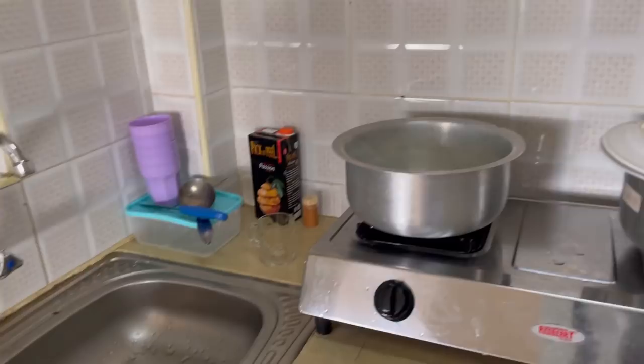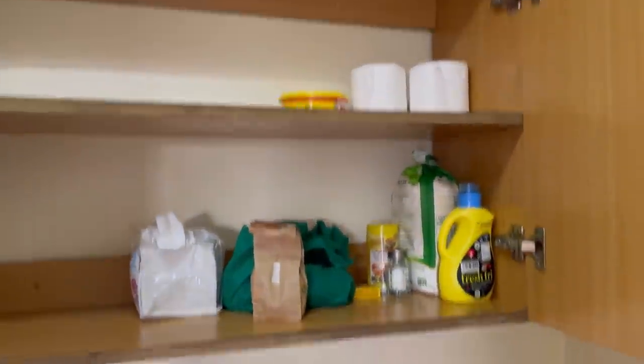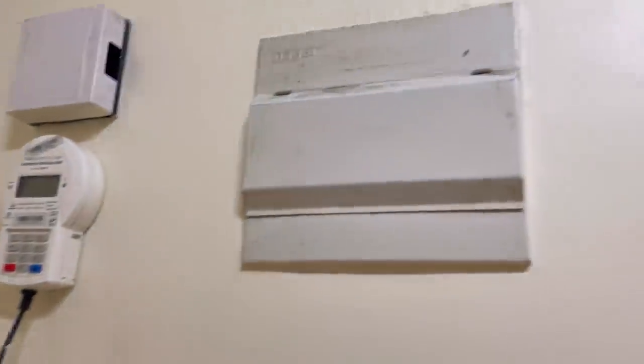I've arranged the items on top and cleaned the floor and the sockets as well with a dry item. Sparkling clean!